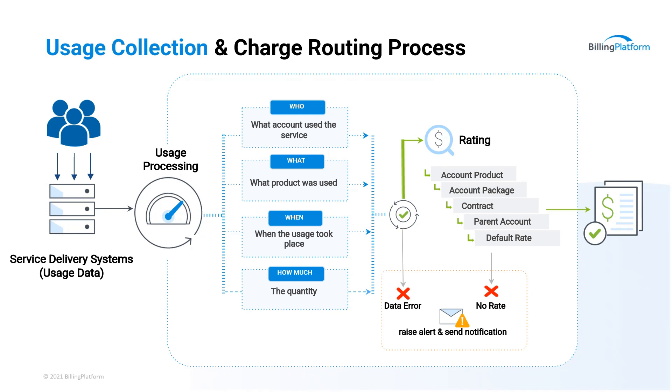So raw usage comes in. We need to know who we want to bill for this usage, what product is actually being used, when it was used, and how much quantity. Then once we've determined that — it could be billions of records depending on the size of the company — we send it in search of a rate. We need to find out how much to charge for this service now that we know who it is, how much they used, and what it was. We go through an account hierarchy, look at their subscriptions, what they've signed up for, maybe what's on their contract, and traverse up that hierarchy or grab the default rate.